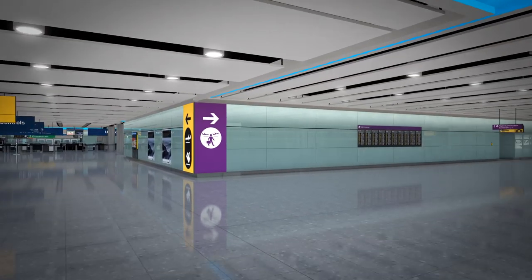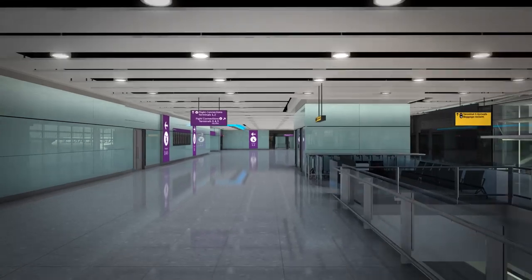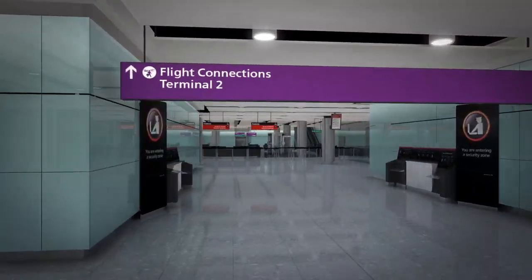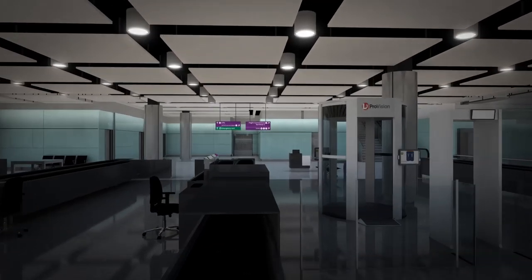Star Alliance member airlines operate over 120 daily flights at Heathrow. To connect to another Star Alliance flight within Terminal 2, follow the purple flight connection signs, pass through the security check, then follow the flight connection signs up to the International Departures lounge level.